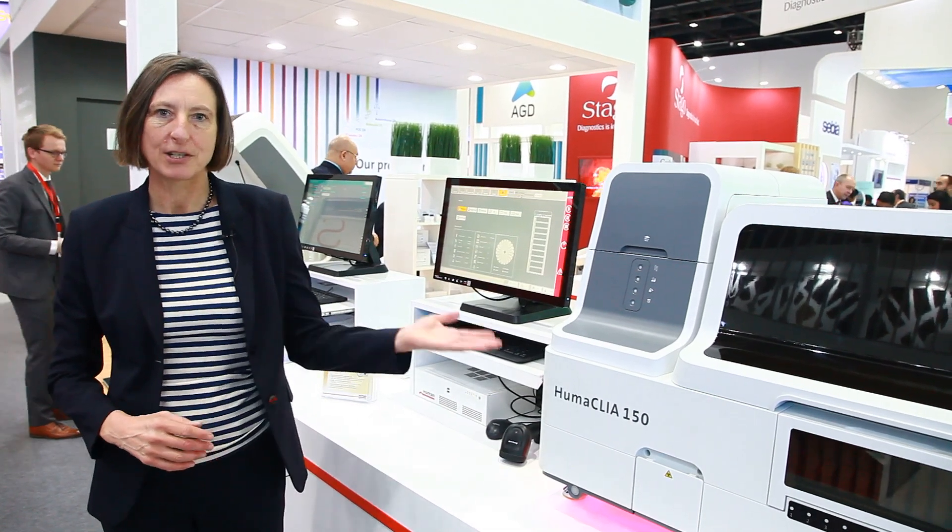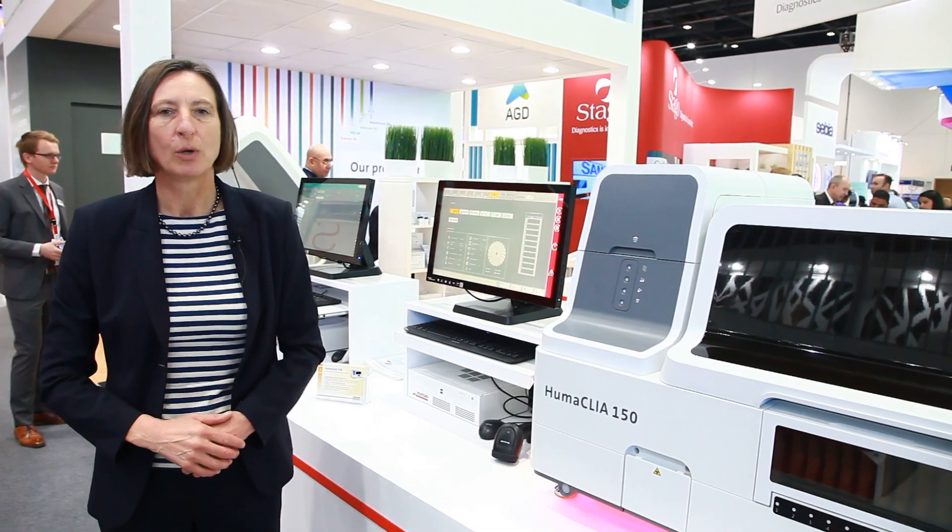Please do come and visit our offices if you want more information about the Humaclear 150 — we are more than happy to explain in more detail. Thank you very much.